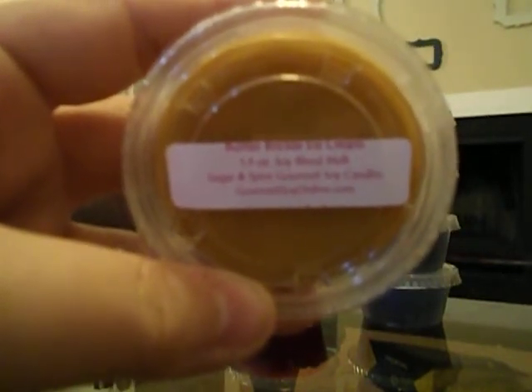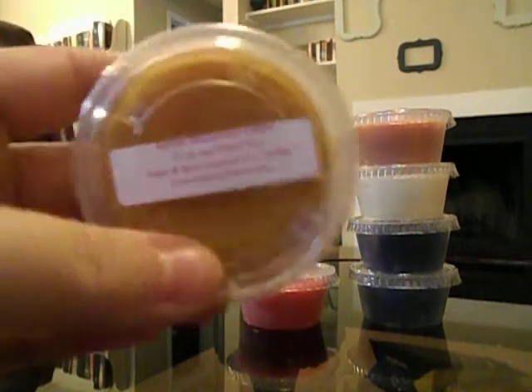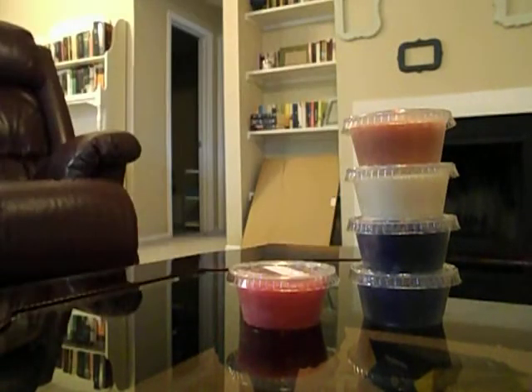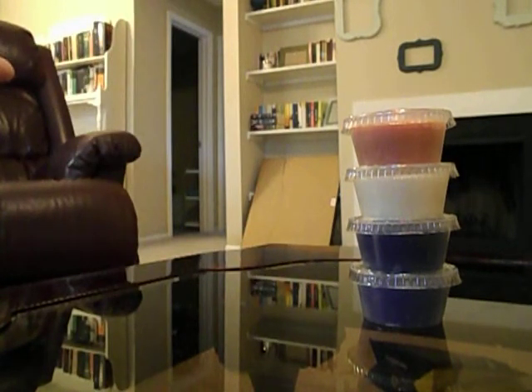This one is Butter Brickle Ice Cream, which I thought sounded interesting. It smells like creamy toffee — I really like that there's no spice in it at all, which is really nice for me since I'm not a huge spice fan. Butter Brickle Ice Cream is another really really good one.